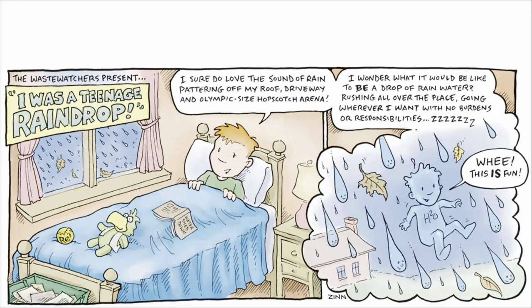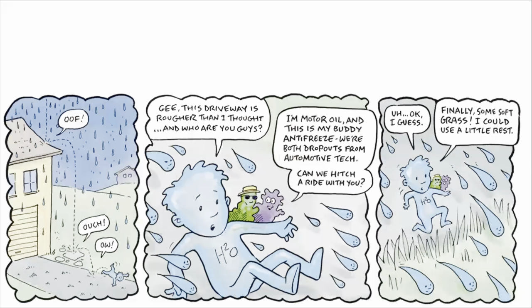Wee! This is fun! Oof! Ouch! Ow! Gee, this driveway is rougher than I thought. And who are you guys? I'm Motor Oil and this is my buddy Antifreeze. We're both dropouts from Automotive Tech. Can we hitch a ride with you? Uh, okay, I guess.